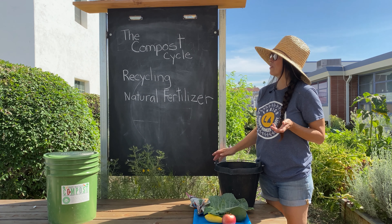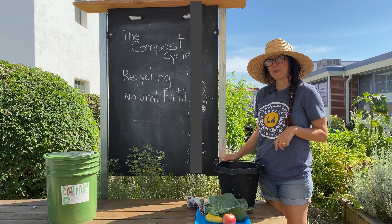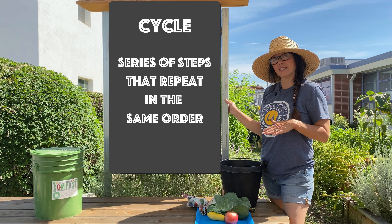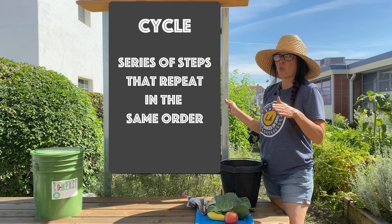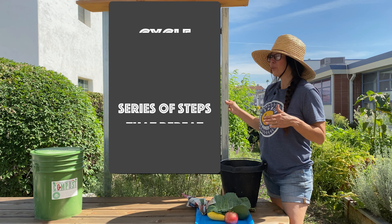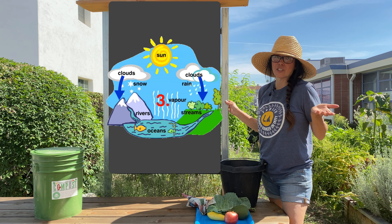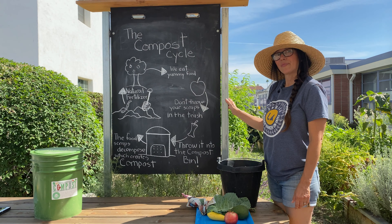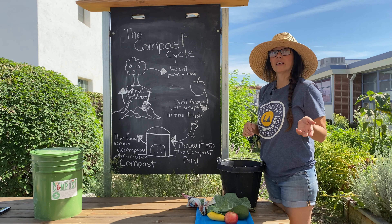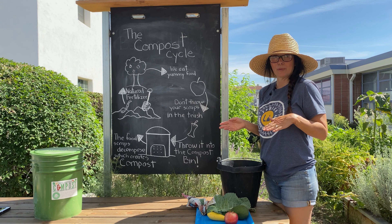Composting is part of a cycle. A cycle is a series of events that happens in order over and over and over. You can think of the water cycle as a good example. The compost cycle is similar — it's an order of events that happen over and over.